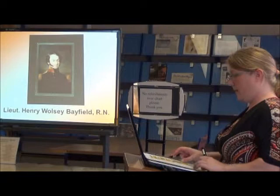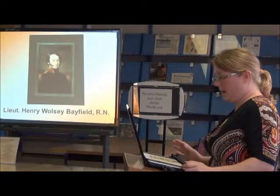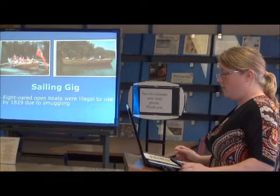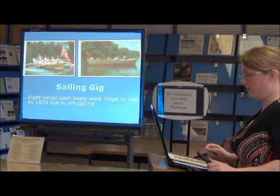At age 22, in 1817, Bayfield was placed in charge of surveys of Lake Erie and Huron with only one assistant, Philip Edward Collins. During this time the Rush-Bagot Convention regulated the size of Navy forces on the Great Lakes. The Royal Navy, for financial reasons, sent only Bayfield, Collins, and a very small crew. They were provided with two eight-oared open boats named the Freighter and the Onondaga. With only six weeks of provisions, they charted 20,000 islands in Lake Huron, and the Indians named them Great Chief Bayfield and Little Chief Collins.